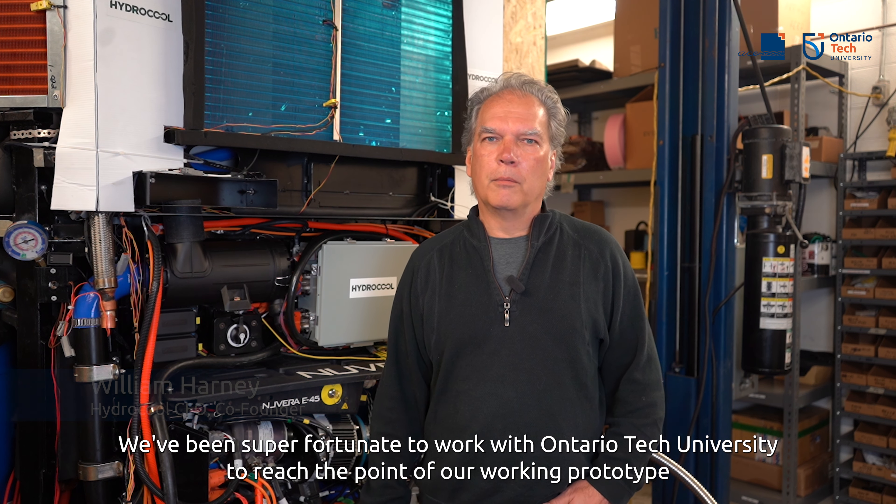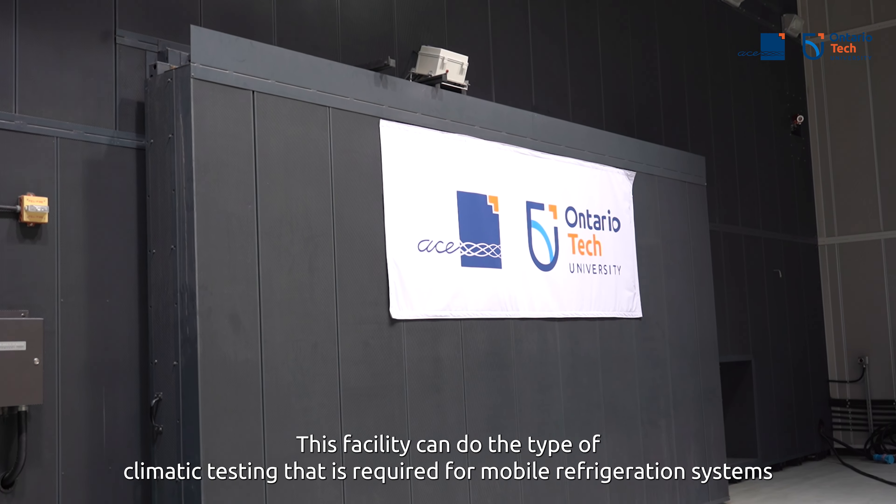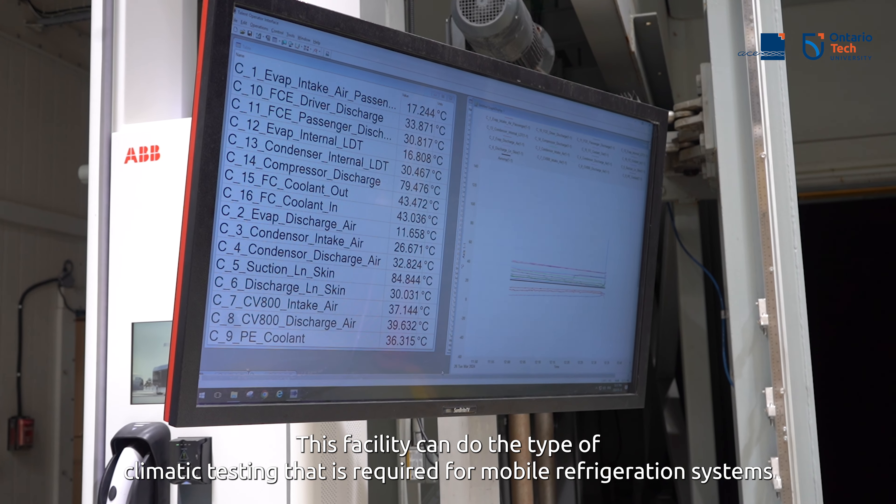We've been super fortunate to be working with OTU over the last number of months to get to the point of our working prototype. This facility can do the type of climatic testing that's required for mobile refrigeration systems.